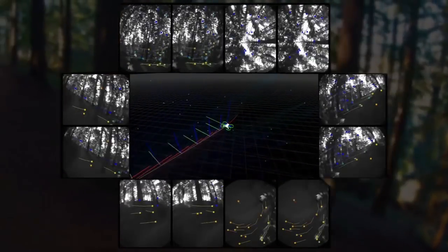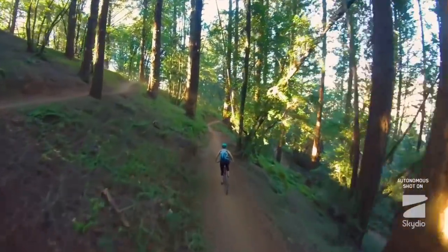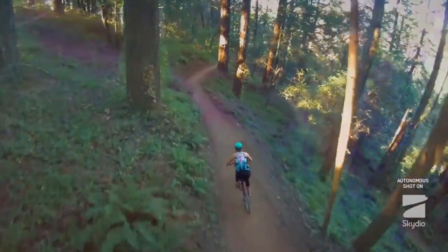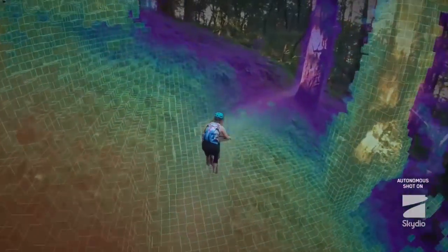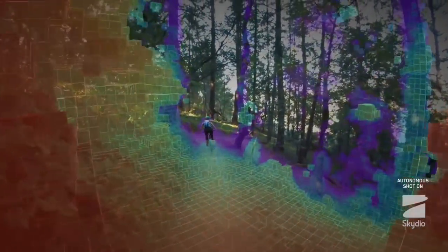We call it the Skydio Autonomy Engine. It's a really incredibly sophisticated system that processes information from all the cameras — it understands the environment around it, knows the 3D structure, knows semantic information like people, cars, sky, stuff like that. And then it uses all that information to make intelligent decisions. So it's a very sophisticated device, but the goal — the end product experience — is super simple. It's basically like a film crew that fits into your backpack.